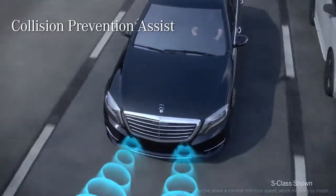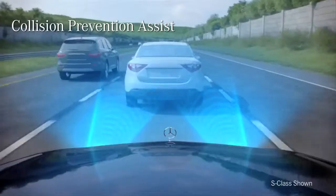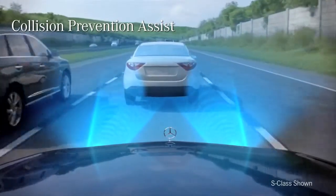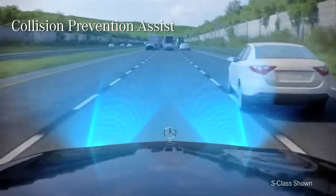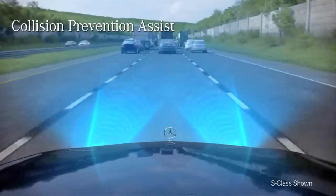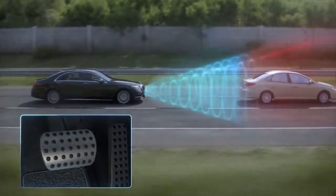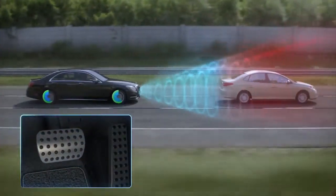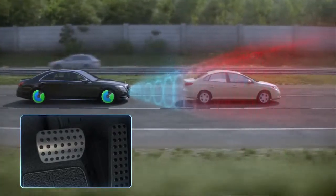One of the more notable safety advances in the CLA is its standard collision prevention assist. Using radar-based technology, the system constantly keeps an eye on traffic ahead and alerts you if you're approaching a moving vehicle — or even some stationary objects — too quickly. As soon as you start to brake, it can precisely increase braking pressure to help you avoid the collision, even if you don't brake hard enough.